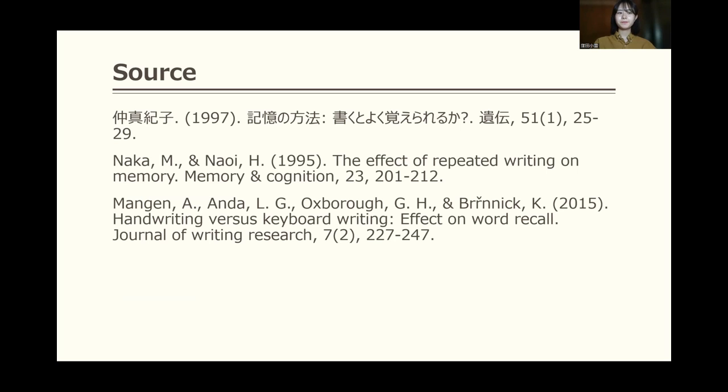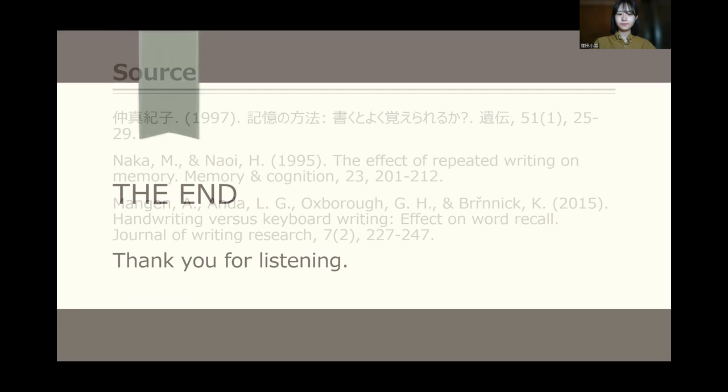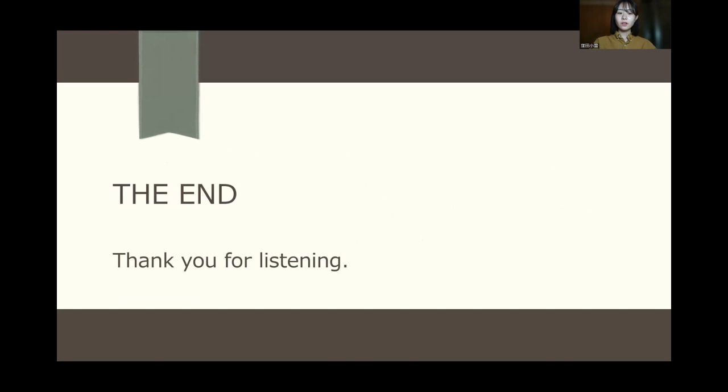These are the sources. That's all for my presentation. Thank you for listening.